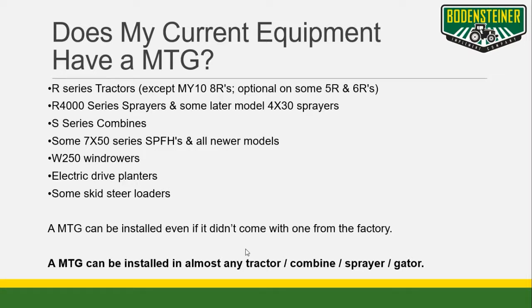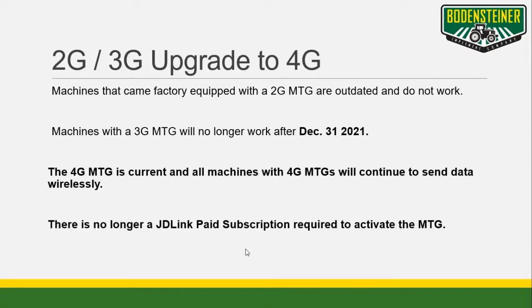Some of the equipment you already have may be MTG equipped. Since 2018, new machines have been equipped with a 4G MTG. Many older machines have a 2G, which is no longer operational. 3Gs are in a similar scenario, as cellular connectivity of them will no longer work after 2021. But these machines can easily be upgraded to a current 4G, and this is a great cost-effective solution to utilize the connectivity features an MTG can provide to your operation. It's important to know that there's no subscription fee going forward on MTGs, because a lifetime JDLink subscription is included with every 4G as of July 2021.